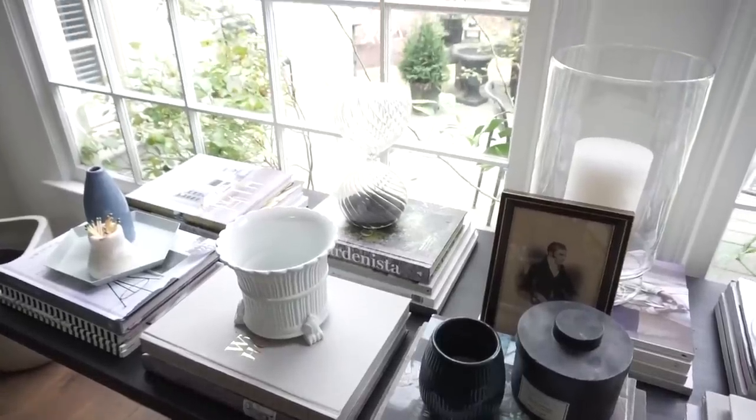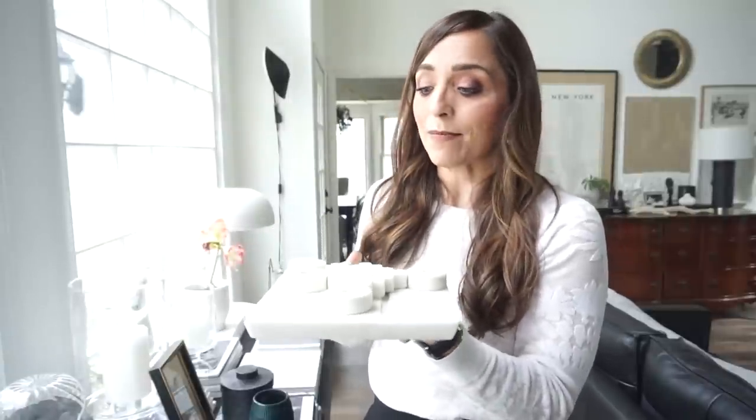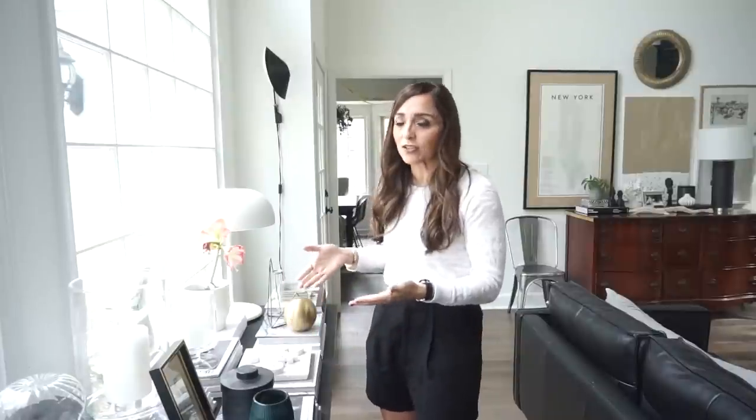I also have this really fun little marble tic-tac-toe game, and my son is always coming and rearranging it — we play tic-tac-toe together. I think that stuff like that is what really makes your house feel like home. It makes it feel like it's not just decorated; this is stuff we actually use.